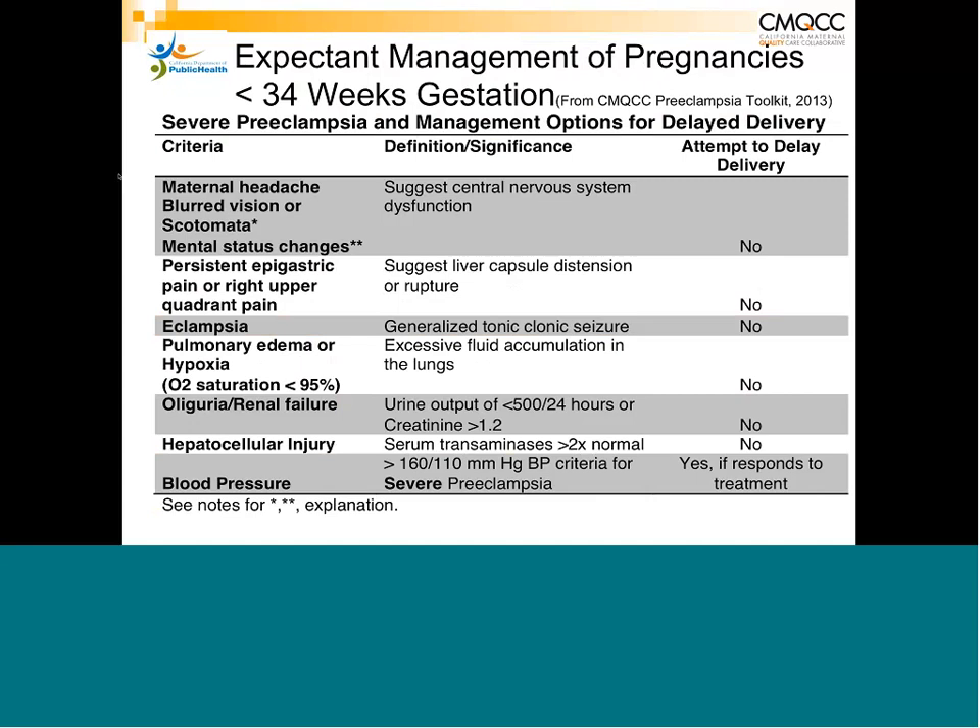For expectant management before 34 weeks: on the left-hand side are criteria for attempting expectant management; on the right are absolute contraindications — all are 'no.' You cannot delay delivery unless blood pressure is controlled. If a patient develops renal failure or any significant end-organ problem, we must deliver to save the mother's life. Once blood pressure is controlled, they can often continue for more than 48 hours and be delivered at 34 weeks.